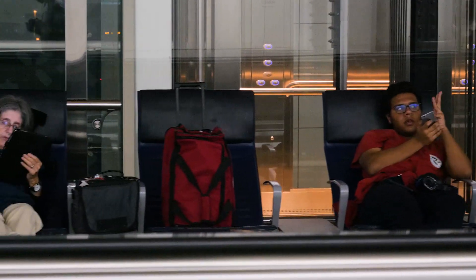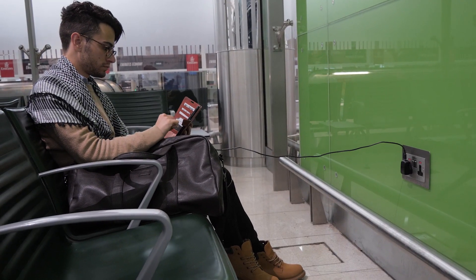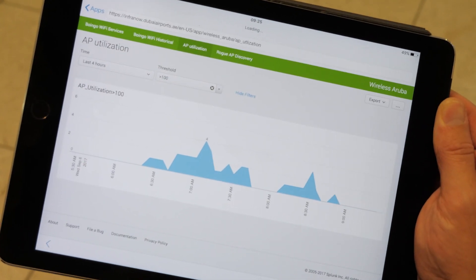If a flight's cancelled or severely delayed, people reach for their phones first to connect and tell somebody about it, maybe complain. We tend to find that our monitoring platform through Splunk for our Wi-Fi tells us about customer service issues first.